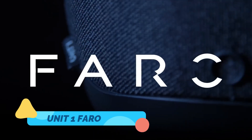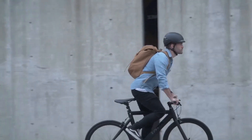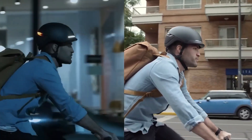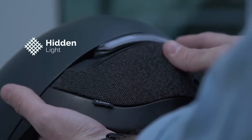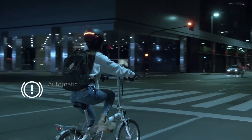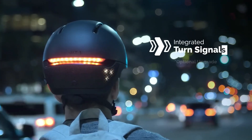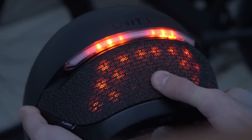No urban rider should be without a helmet — but what if your helmet did more than just protect your head? The Unit 1 Faro helmet is an award-winning fusion of safety, design, and technology. It features integrated LED lighting for 360-degree visibility, a fall detection system, and even app-controlled customization. Made with comfort-focused materials and a magnetic buckle, the Faro blends city style with life-saving tech. In the age of smart everything, this helmet stands out as a shining example of form meeting function.